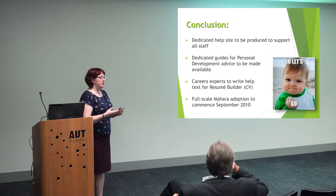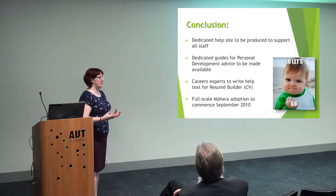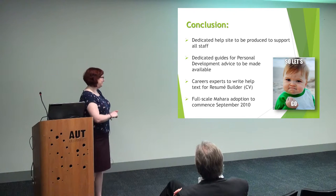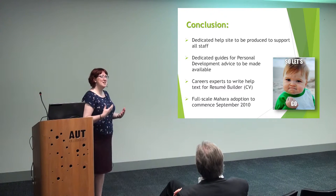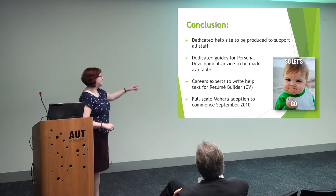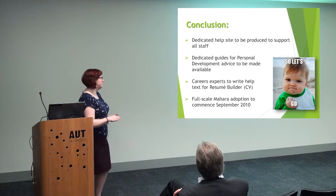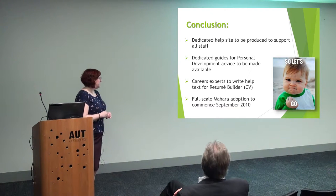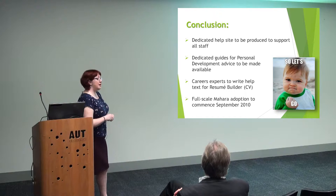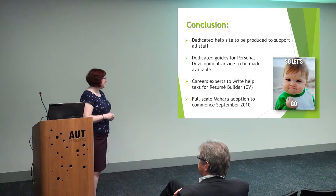After all of our trials and evaluation, we thought: we need to have a better help site, so we built a help site in Mahara. We needed guides for personal development advice, because students just want to get through their degree — they don't think about this until they've already got their jobs. So it's giving them advice to help them along the way so they are career-ready as soon as they finish. We got the careers experts to write better help resources for the CV builder. And we just went full whack with it — if you want to use Mahara, get in touch, we will help you. So we went for it.